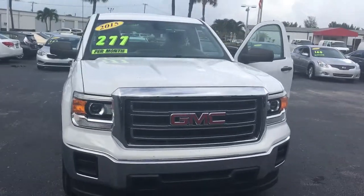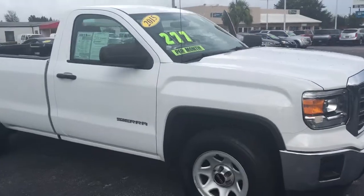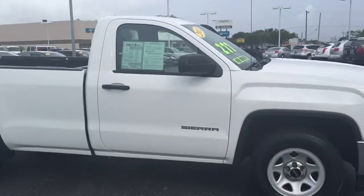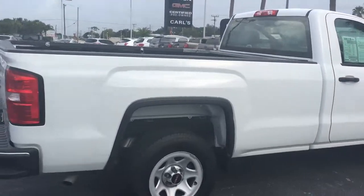Hello, my name is John Dee from Carlsbad GMC. I just want to shoot you a real quick video of a 2015 GMC Sierra. This is obviously a regular cab with an eight foot bed. It's a work truck model.